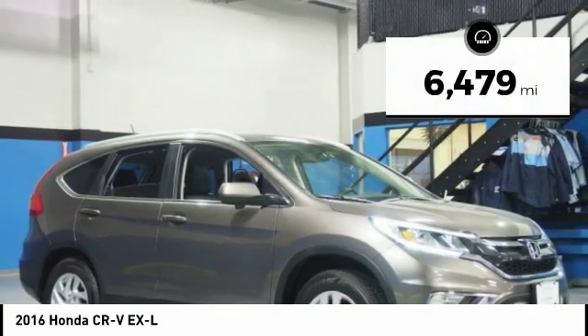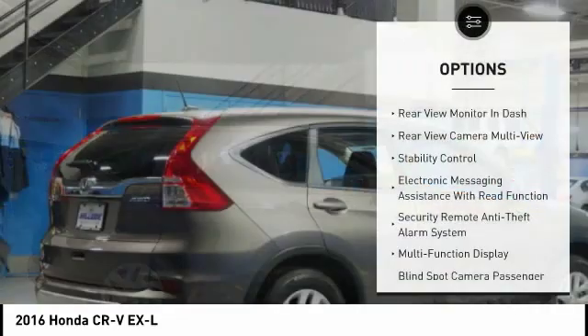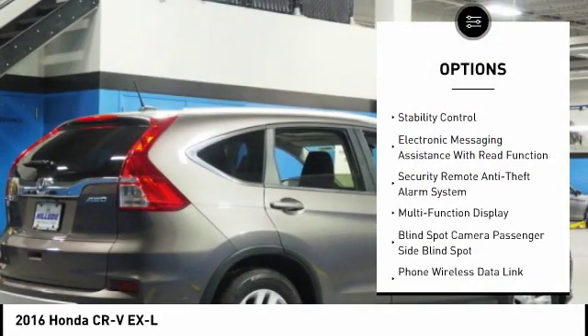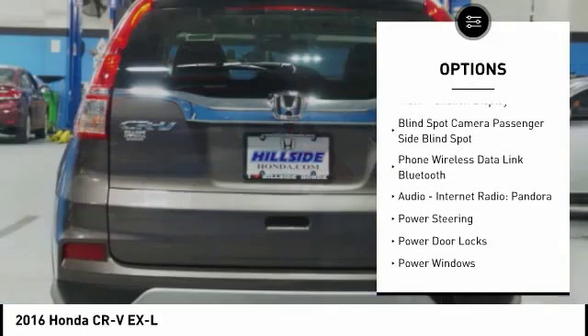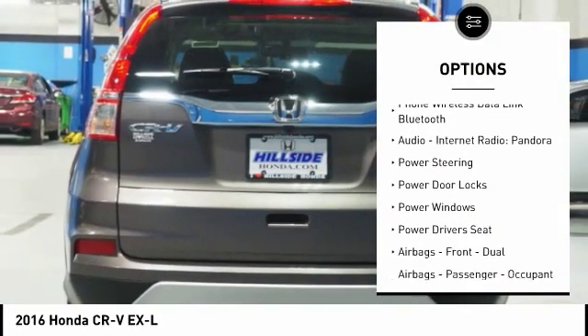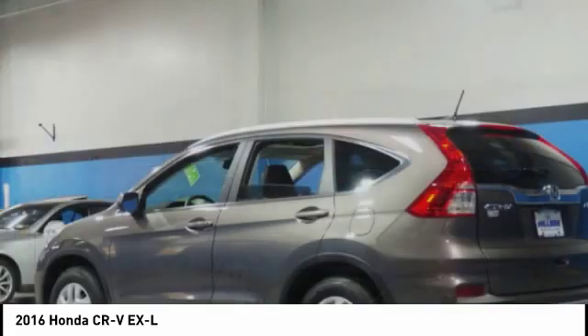This vehicle has less than 7,000 miles. Here are some of this vehicle's great options: traction control, power driver's seat, leather trim seats, stability control, power steering, cruise control, AM-FM stereo radio, power windows, child safety locks, and trip computer.